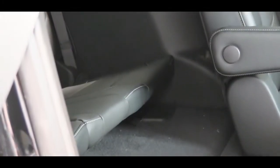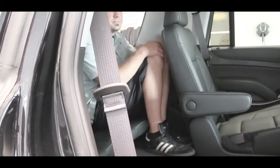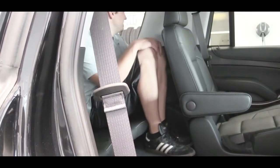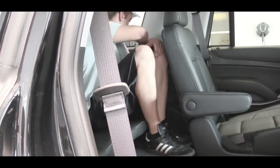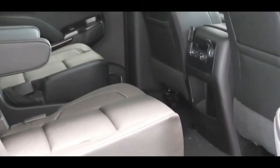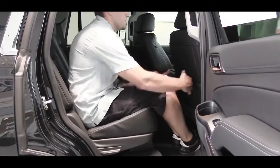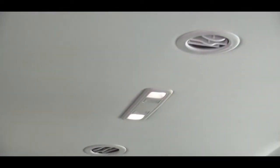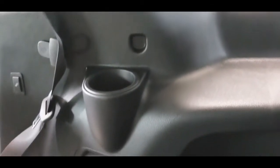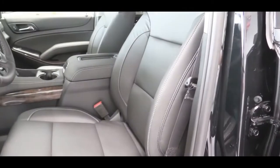Third-row legroom is 24.8 inches — better left for small children, as that's actually less than the Chevy Camaro, and the higher seating position creates an awkward feel for taller passengers. Second-row legroom is a much more manageable 39 inches. Rear ventilation is found on the roof for all three rows. There's a 12-volt power outlet in the third row, continued into the second row, plenty of cup holders, and optional rear heated seats.